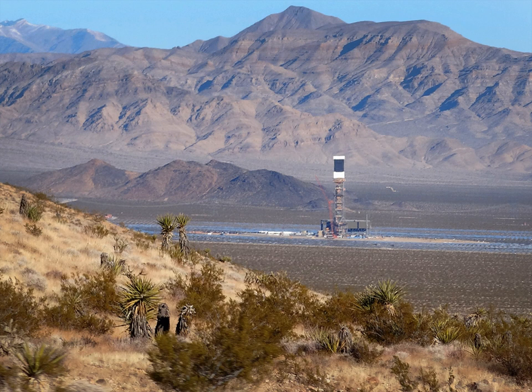In August 2014, Ivanpah was awarded the Plant of the Year award from Power magazine. In February 2012, Ivanpah was awarded the CSP (Concentrating Solar Power) Project of the Year by Solar Power Generation USA.